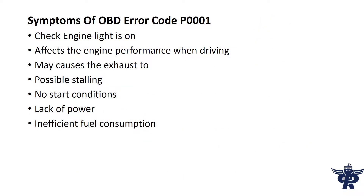Common symptoms: check engine light is on, affects engine performance when driving, may cause exhaust issues, and possible stalling.